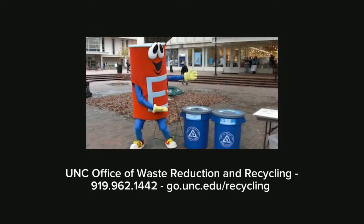Thanks for sticking with us today and learning about plastic film recycling. If you have any questions or concerns, please reach out to the UNC Office of Waste Reduction and Recycling, or visit us online at go.unc.edu/recycling. Thanks, and happy recycling!